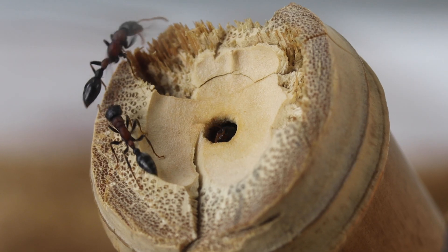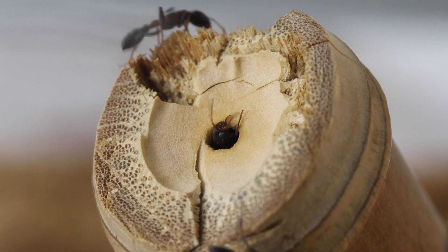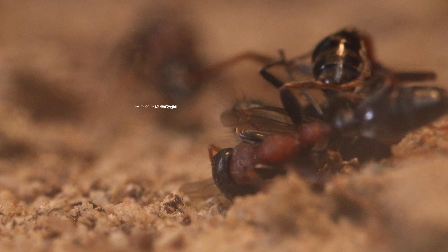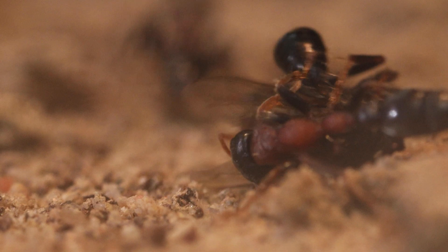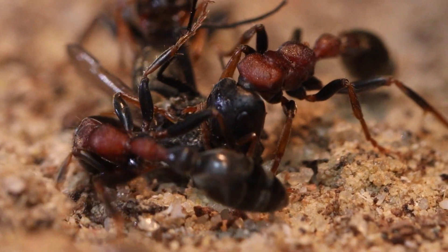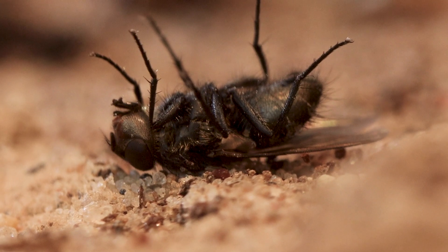Tetraponera rufonigra ants are aggressive, especially towards other ant species. They actively hunt small insects using their stinger. Getting stung by one can feel as painful as getting stung by a wasp and may cause allergic reactions in sensitive individuals. That's them taking care of their next snack.